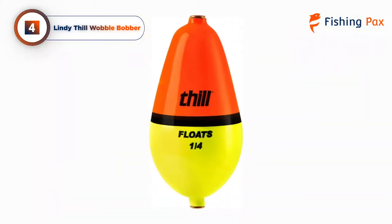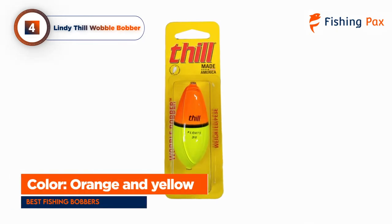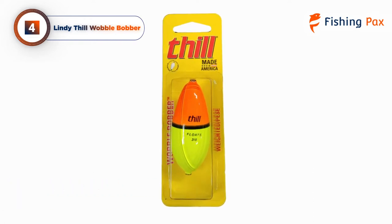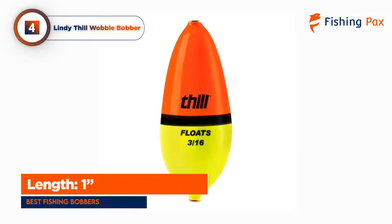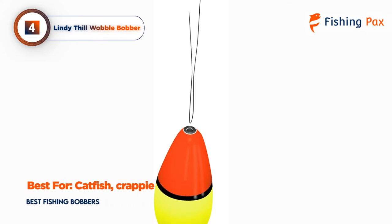It is made of cork and plastic and comes in bright neon orange and yellow. No matter where you're casting from, this float offers distance and accuracy unlike other floats. As a bonus, the unique design of the Wobble Bobber transfers the motion of each wave into a jigging action for your bait or lure in the water.